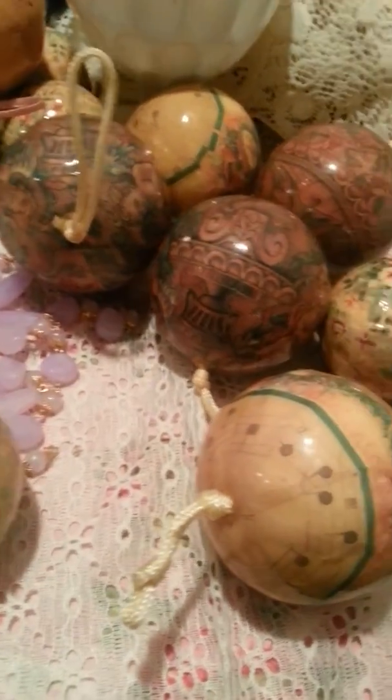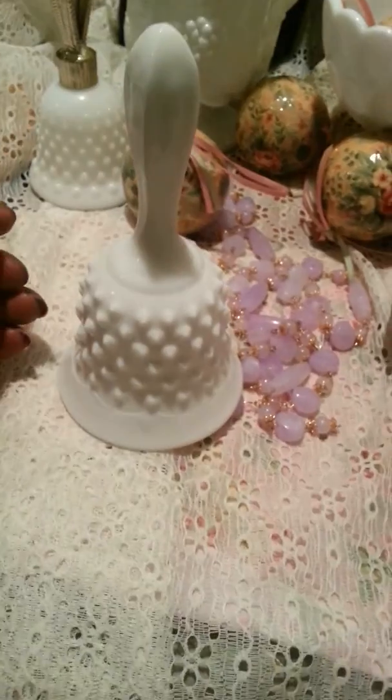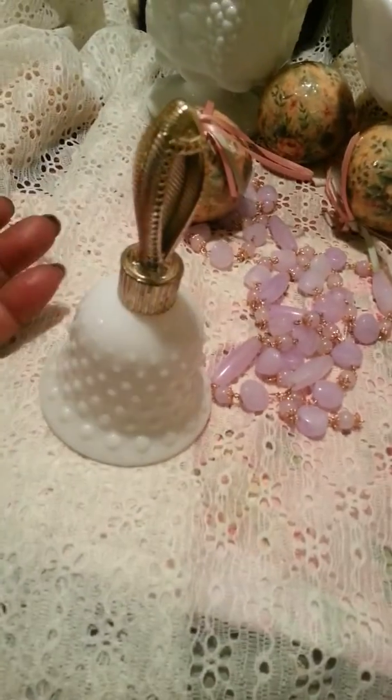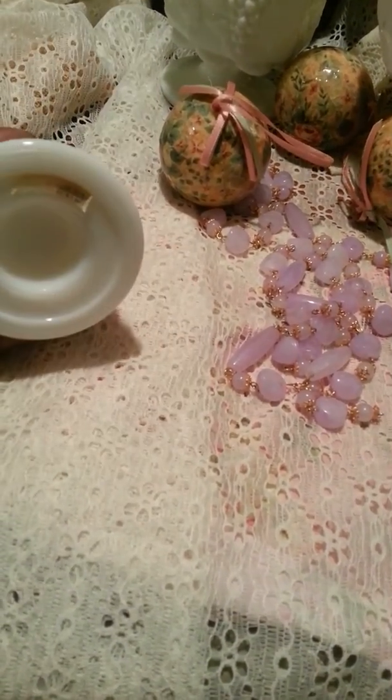I found this at a garage sale. It does have a real working little hanging piece. This one is a cologne or perfume bottle, so it doesn't have anything at the bottom.